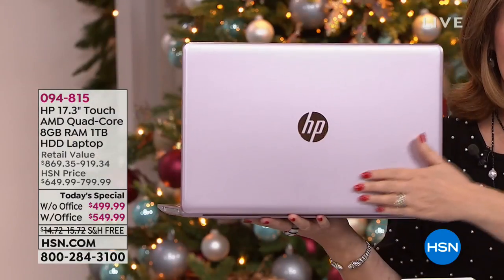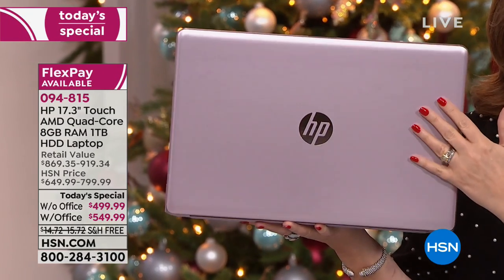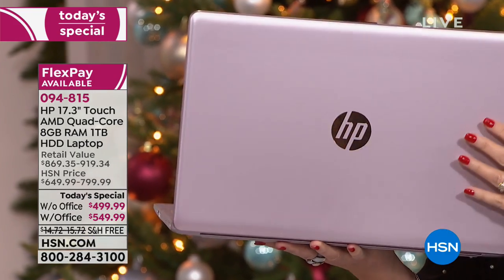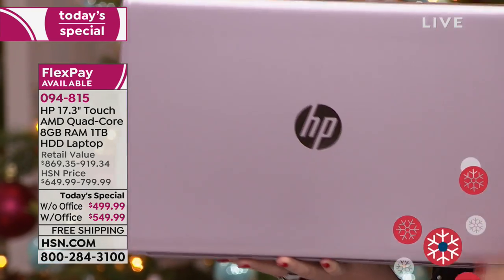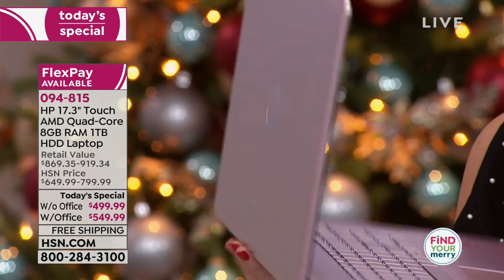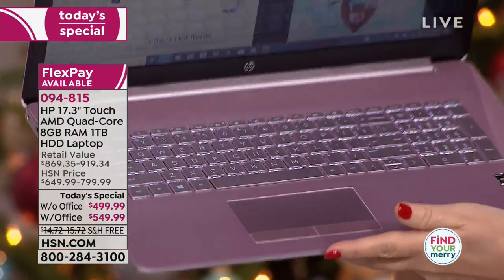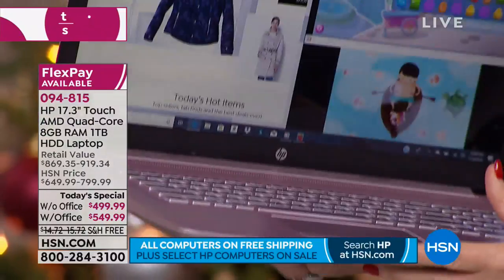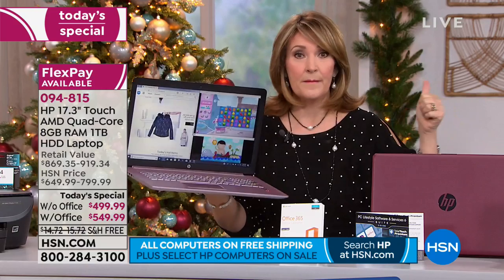I have to talk about the pink for a minute — it's my first time to ever sell a computer this color. I came in and I was like, 'that's the pink?' In my head I wasn't thinking this gorgeous blush rosy pink. This is the most beautiful pink — it's metallic — and it's the only color choice that also has a pink keyboard. All the other colors have black keyboards. This has the pink backlit keyboard.